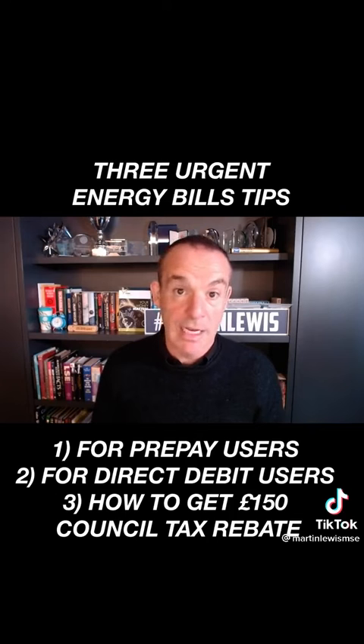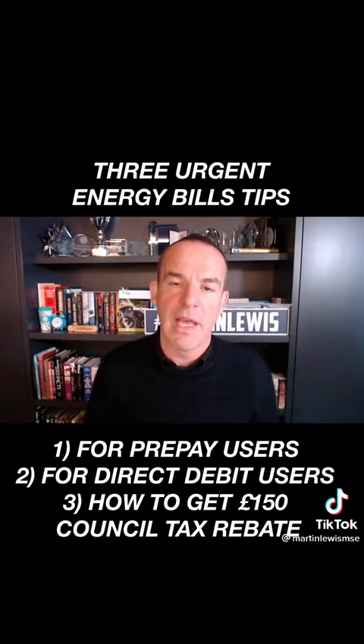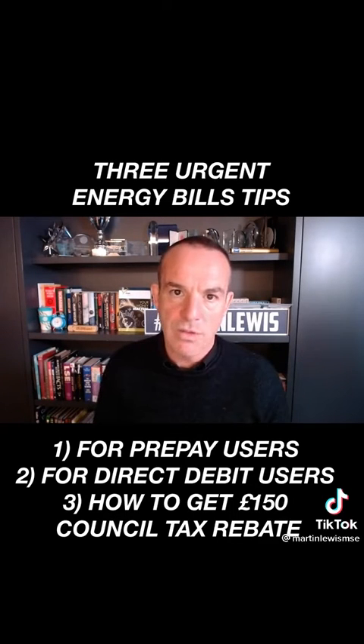Many people are also asking me right now, should I fix? Well, I've done a full video on that — it's on MoneySavingExpert.com. What I want to do today, though, is three quick tips that may help a little.